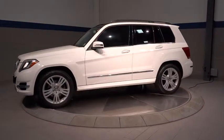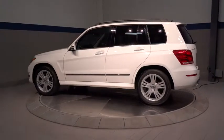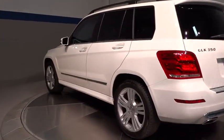This vehicle has less than 20,000 miles. Here are some of this vehicle's great options: Bluetooth, leather-wrapped steering wheel, front and rear floor mats, anti-theft security system, aluminum wheels, cruise control, four-wheel ABS.